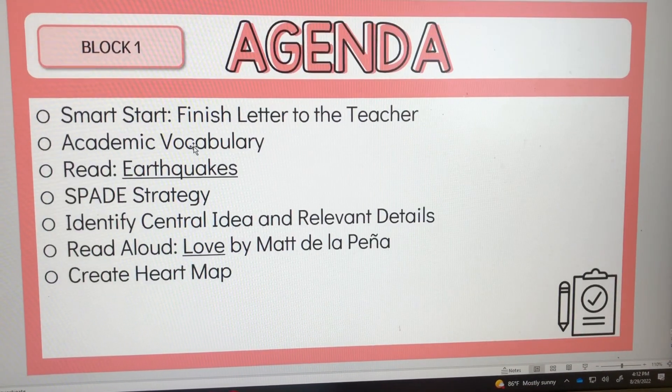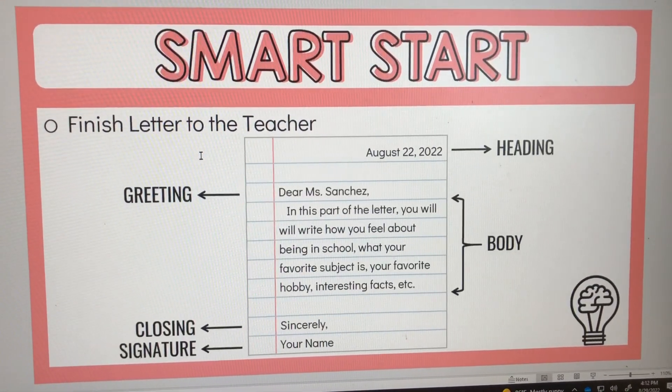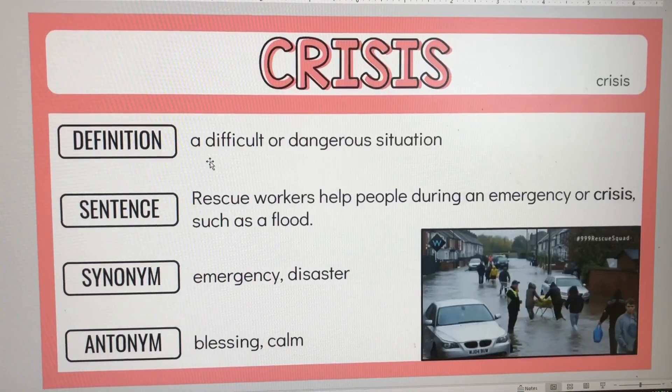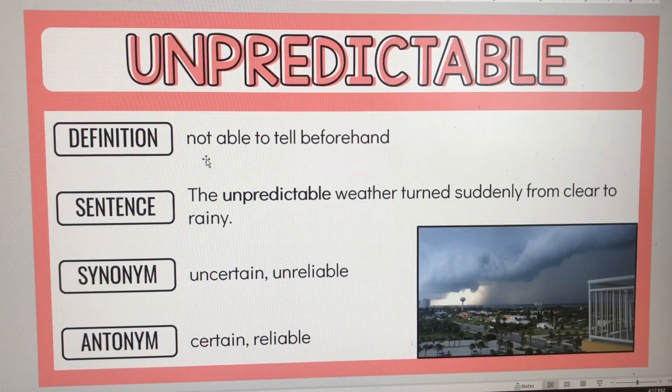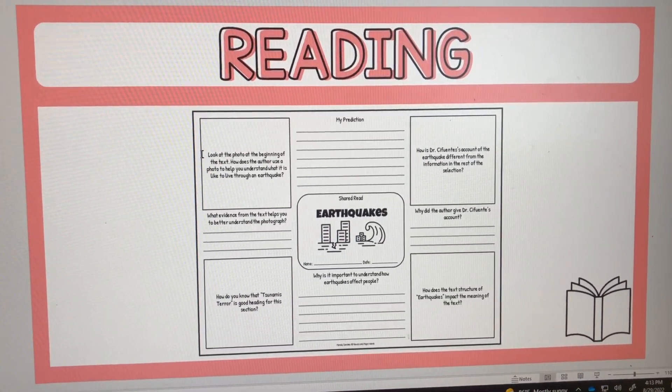Tomorrow I have my afternoon class, so I'll make sure we have some ketchup and pickles time in the morning so they can catch up on whatever they need to finish. I'll hopefully get started with the love story, have them do their heart maps, and make sure they start on the earthquake story just like the other class. With my morning class, here was our agenda — we actually got through all of it. They finished their letter to me and we reviewed the vocabulary words.